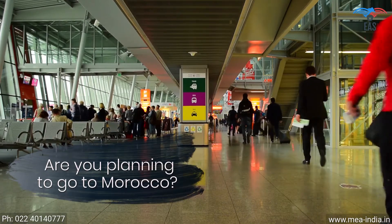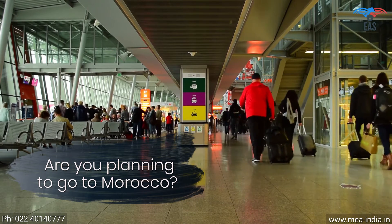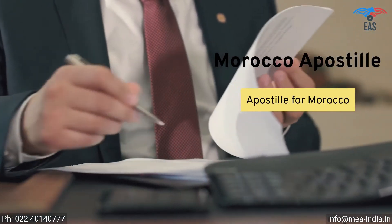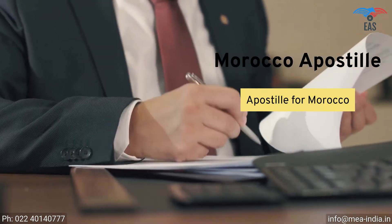Are you planning to go to Morocco for work, education, or to achieve your commercial goals? It's an exciting opportunity, but going to Morocco can be complicated because there is a process of getting the apostille of the correct documents before you are allowed to go.